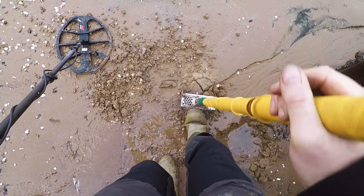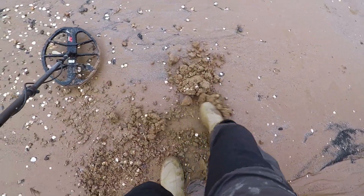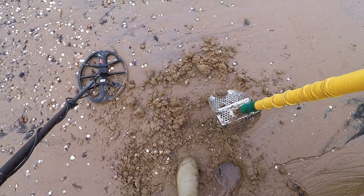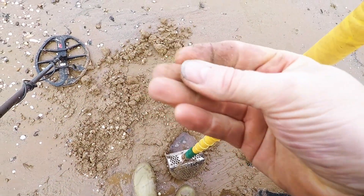There's an eight down there. Might be a... that's a two-two cartridge casing. Oh dear. Two-two casing.